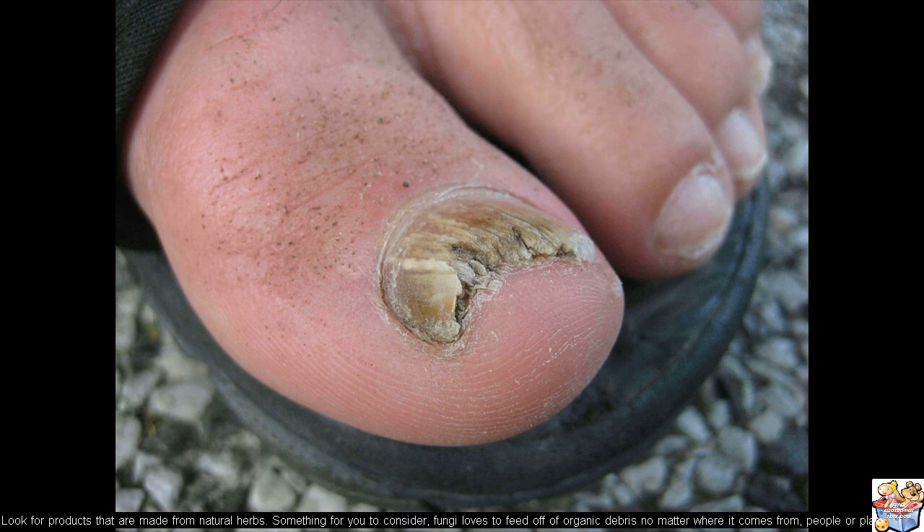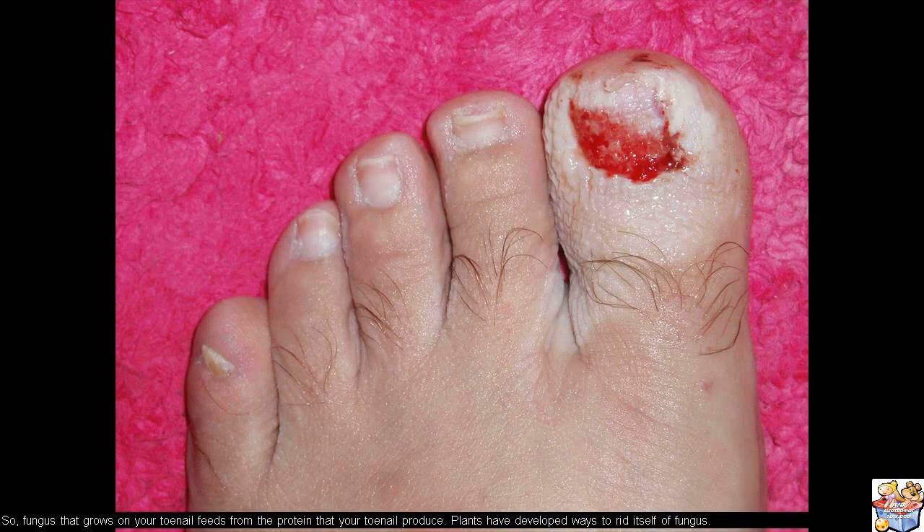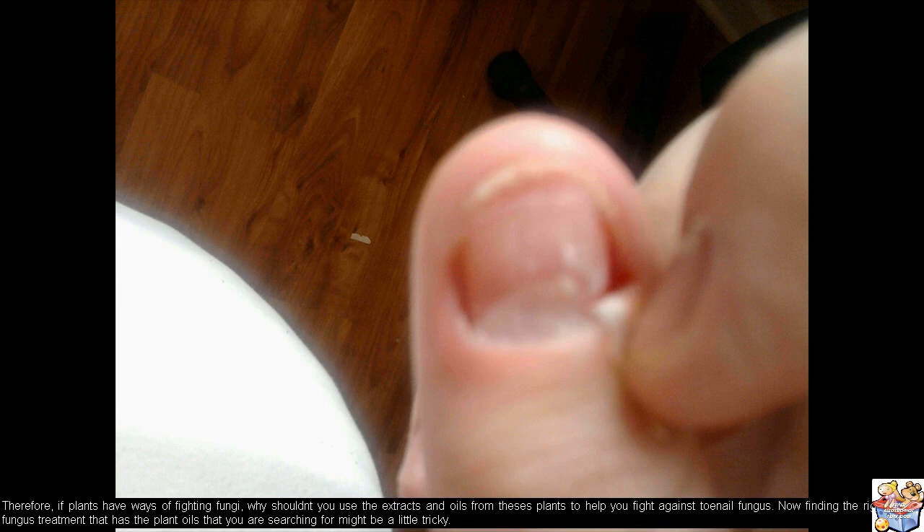Something for you to consider: fungi loves to feed off of organic debris, no matter where it comes from — people or plants. So fungus that grows on your toenail feeds from the protein that your toenail produces. Plants have developed ways to rid themselves of fungus. Therefore, if plants have ways of fighting fungi, why shouldn't you use the extracts and oils from specific plants to help you fight against toenail fungus?